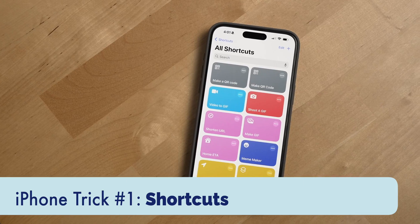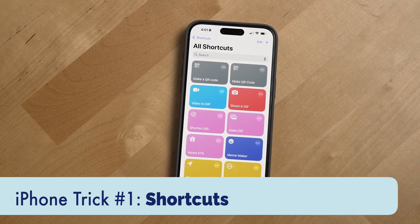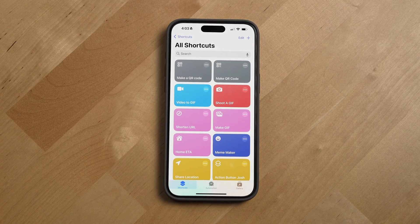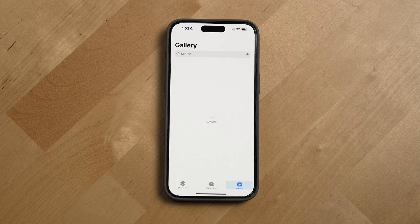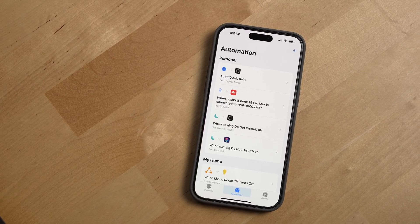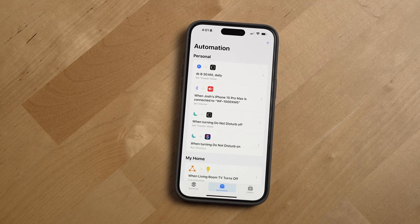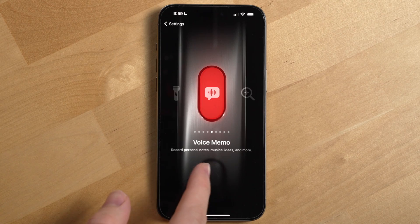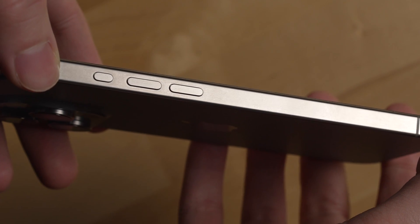The number one trick you should be using on an iPhone in 2023 is the shortcuts app. Shortcuts is a powerful app built by Apple that helps you automate different things on your iPhone. The shortcuts app has three sections: shortcuts, automations, and gallery. Automations are a type of shortcut activated by an event rather than by a manual action. One of the more recent things I've used shortcuts for is programming the new action button found on the iPhone 15 Pro and 15 Pro Max, but you can also use shortcuts with that back tap and triple tap gesture mentioned earlier.